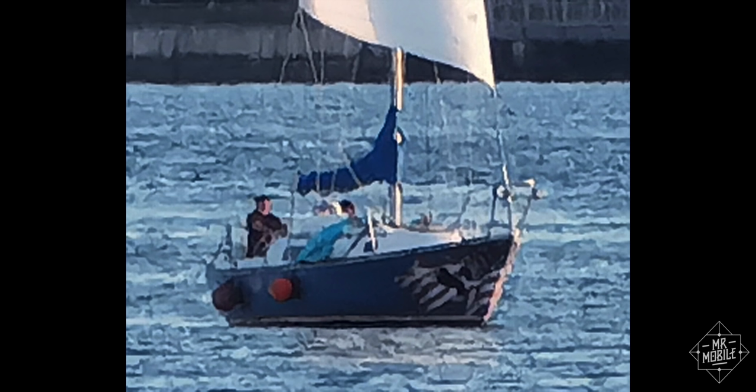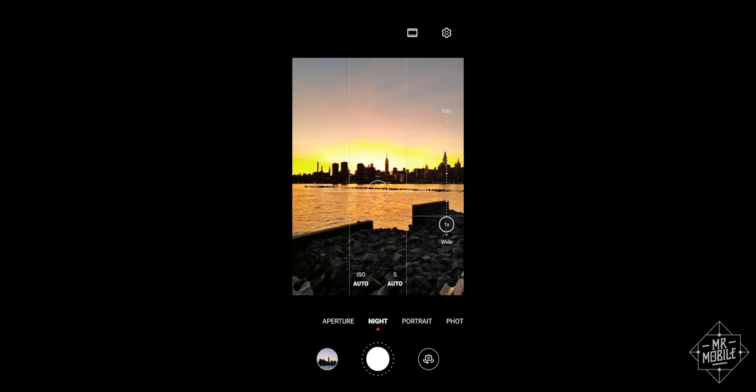Even though the quality sacrifice as you zoom past 20 or 30X is noticeable, with enough patience and a little bit of luck, you can snag shots that you can't get with almost any other smartphone.